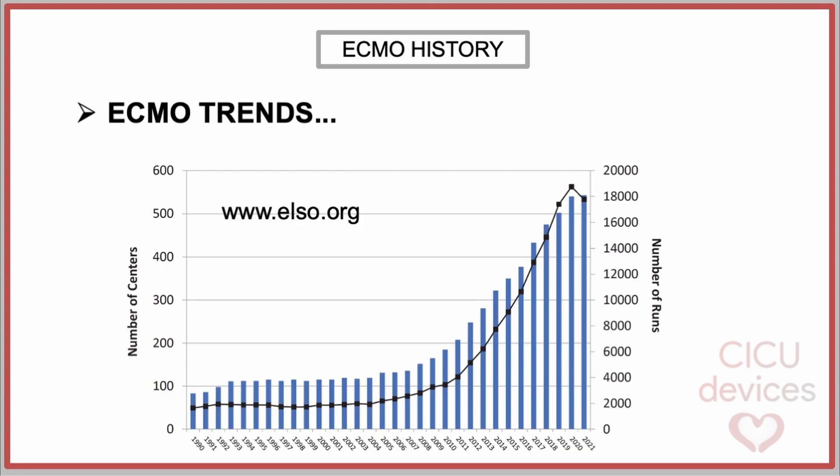The trends in ECMO use can be observed in the graph. As shown in the ELSO registry, ECMO usage increased very slowly until 2009. Following the H1N1 swine influenza pandemic and the CESAR trial, ECMO support grew almost exponentially, primarily due to the increased treatment of adult patients. By the time of the 2022 ELSO registry, over 150,000 ECMO runs had been documented, and more than 20,000 runs were registered that year.